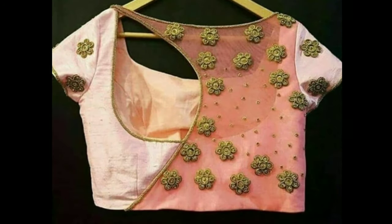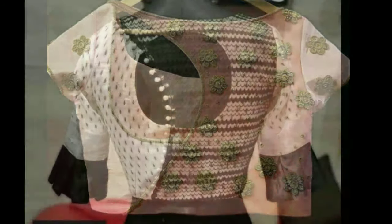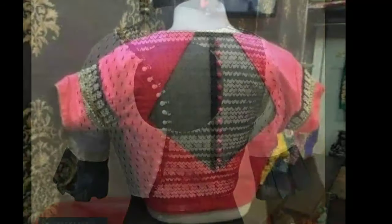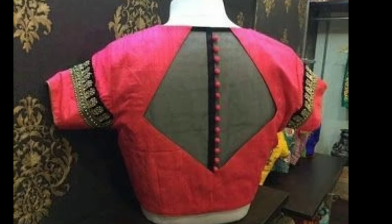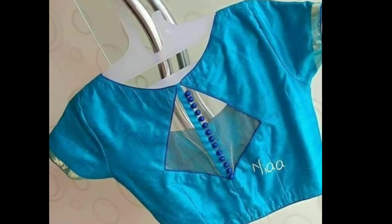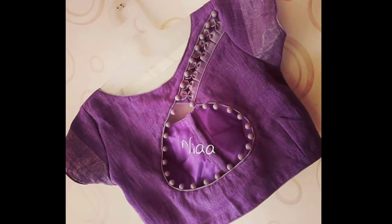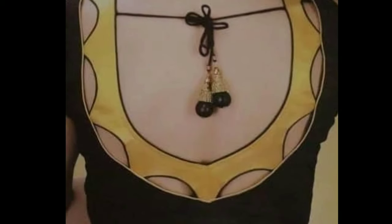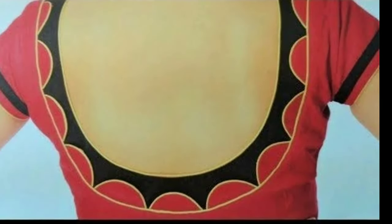Here are some of the latest features you can expect from new pattern blouse back neck designs. A lot of girls these days are completely ditching the dupattas and wearing their blouses as crop tops, pairing them with shirts or dhoti pants. There are even some who are taking their sari game to another level simply by wearing off-grid blouse designs with borders, stylish cuts, and fancy laces.